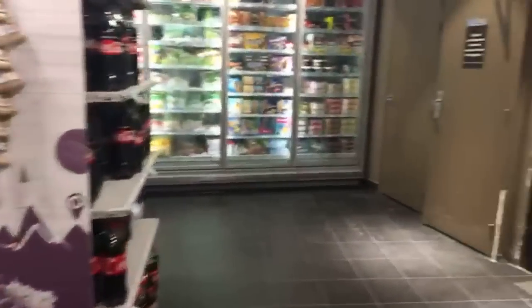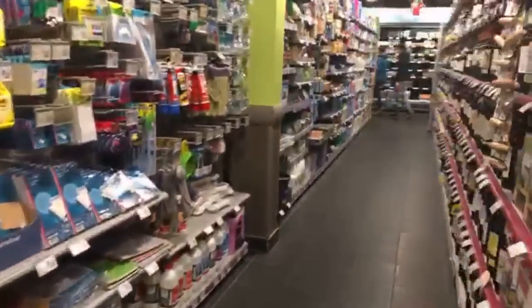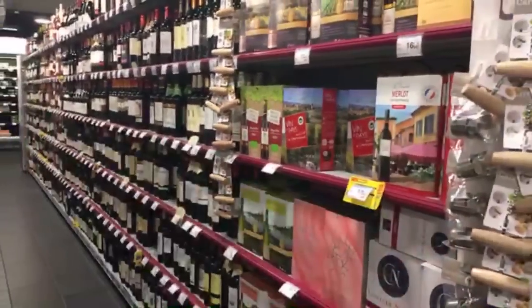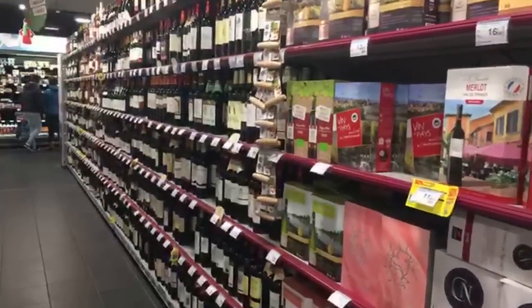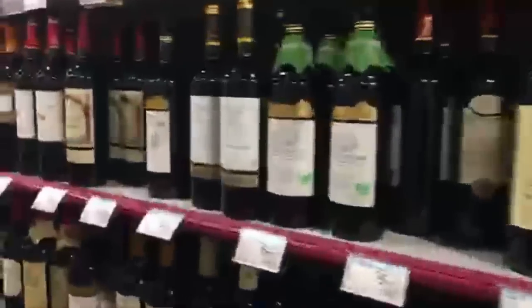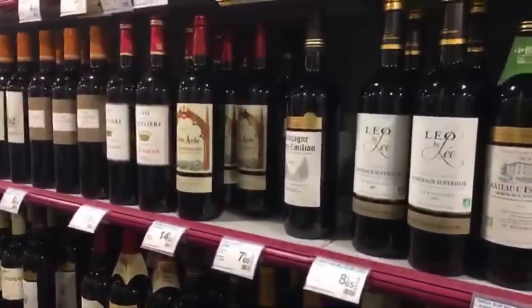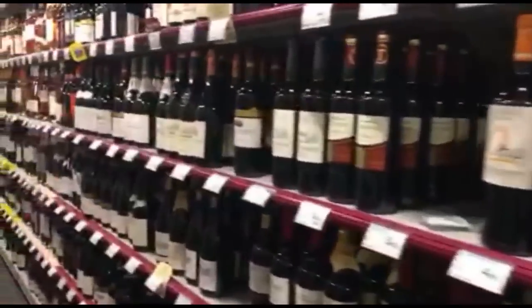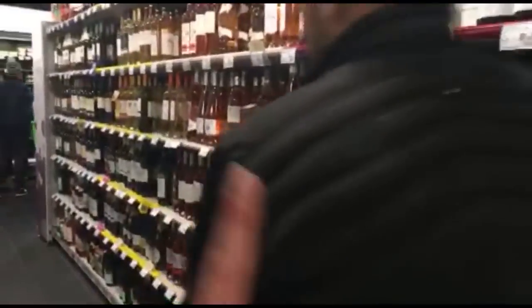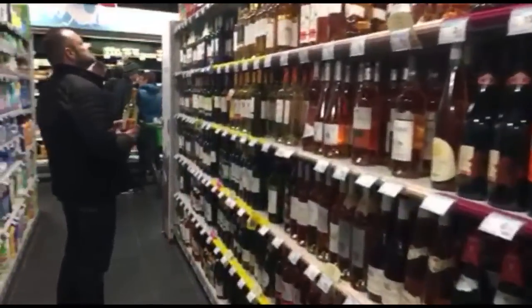The wine section — yes, this is the frozen products area. We have the wine here. It's like a whole panel — the whole thing is just wines. You see how much we love wine? That's the only product that has a whole panel. This is crazy.